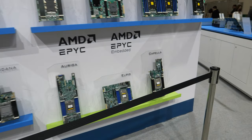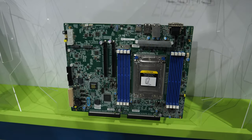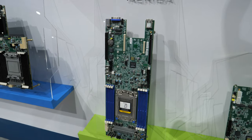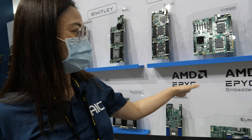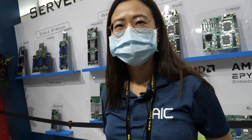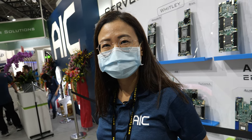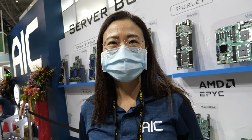What is this EPYC Embedded? What do they mean by embedded? It is a product line of AMD EPYC — they have their own category. AMD EPYC is for general-release servers, and AMD EPYC Embedded is for the embedded sector. At AIC, do you work only with Intel and AMD, or also ARM solutions like Ampere or NVIDIA? So far, AMD and Intel solutions are the main focus of AIC.